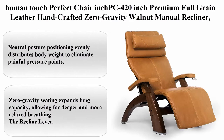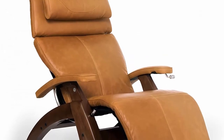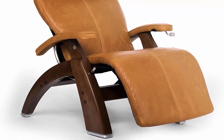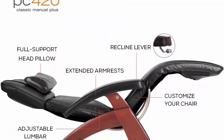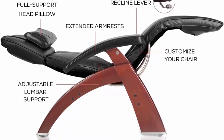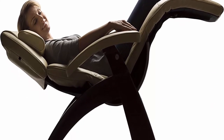Top 4: Human Touch Perfect Chair PC420 premium full grain leather, handcrafted zero gravity, walnut manual recliner. Neutral posture positioning evenly distributes body weight to eliminate painful pressure points. Zero gravity seating expands lung capacity, allowing for deeper and more relaxed breathing.